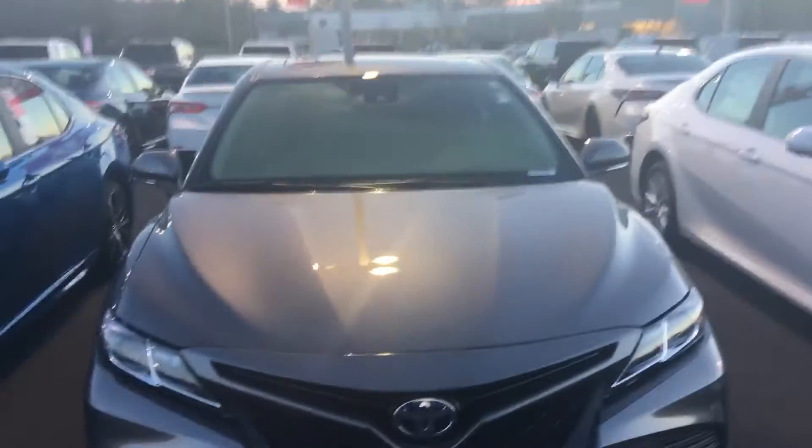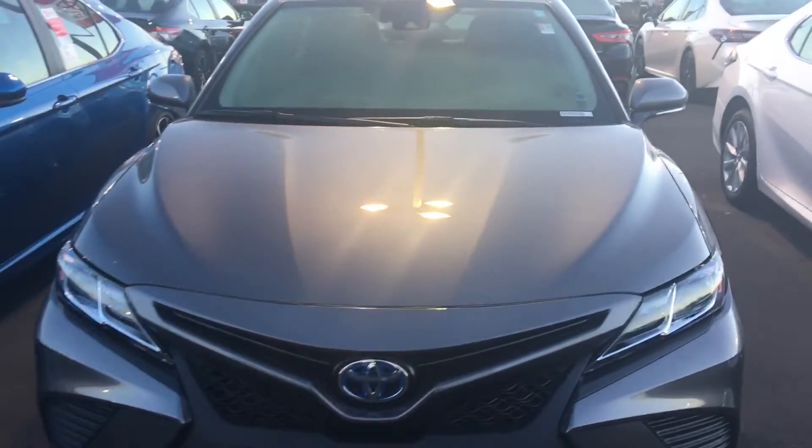Hello, this is Greg Laster here at 1221 Lafayette Parkway in LaGrange, Georgia at LaGrange Toyota, doing a preview for Jennifer of our 2019 Camry Hybrid. Jennifer, this is our 2019 Camry Hybrid you had inquired about.